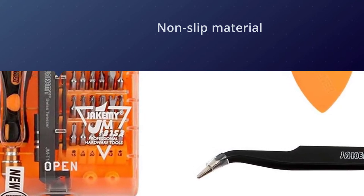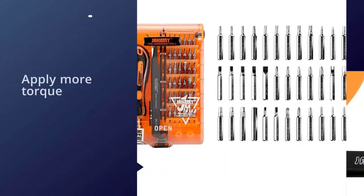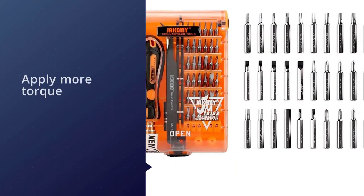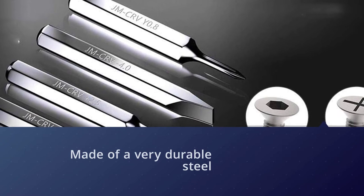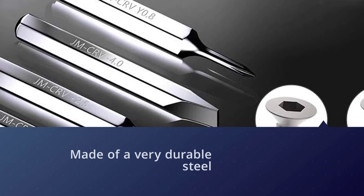The handle is ergonomically designed with a non-slip material, which also allows you to apply more torque to the screwdriver, giving more power behind the tool. The heads are made of very durable steel, meaning they are easy to clean and will last for a long time. The tweezers have an anti-static handle, protecting you if you need to use them on electronics.